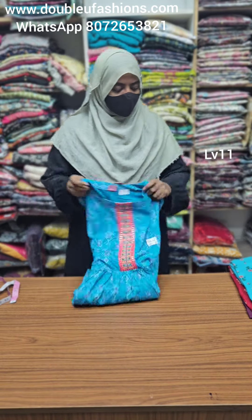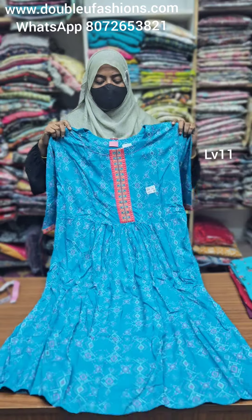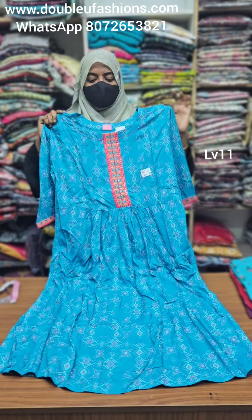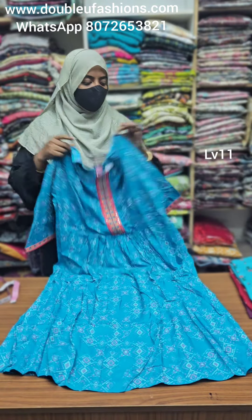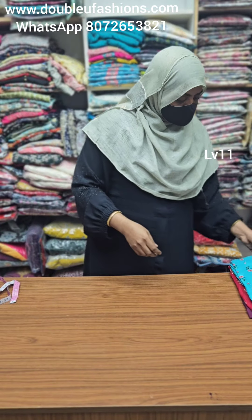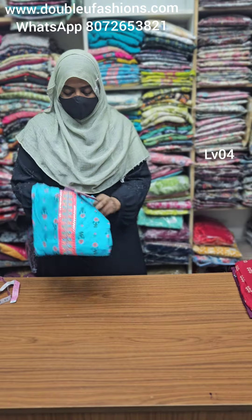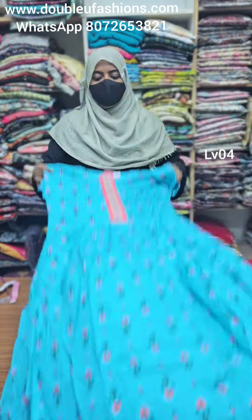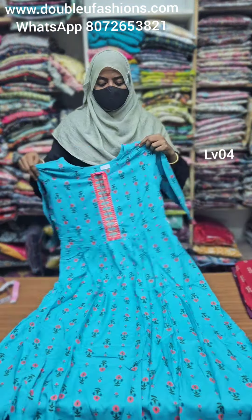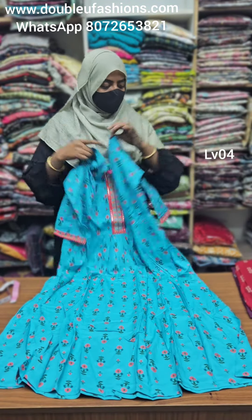LV11 product code — M, L, XL, double XL size available. Blue color with peach color embroidery work. Again light blue color. LV04 product code — M and L size available. Embroidery work in the collection.